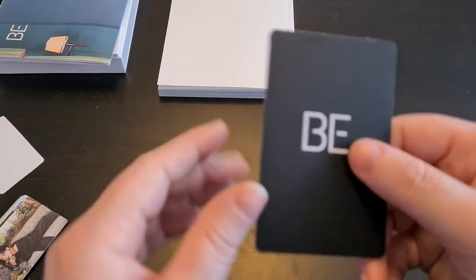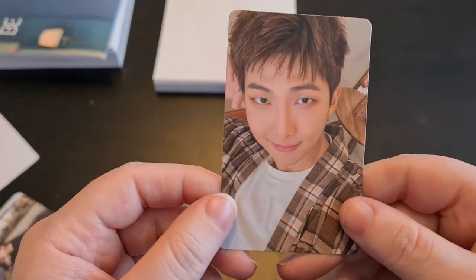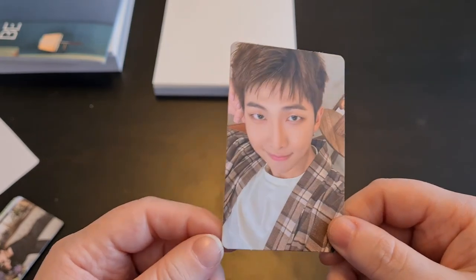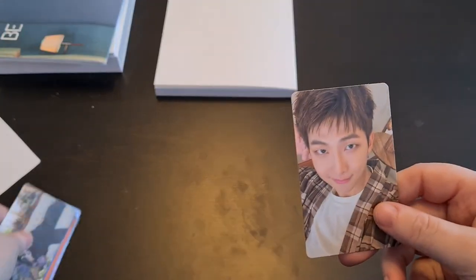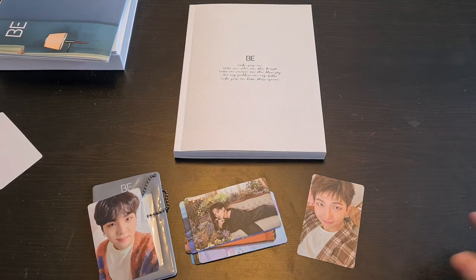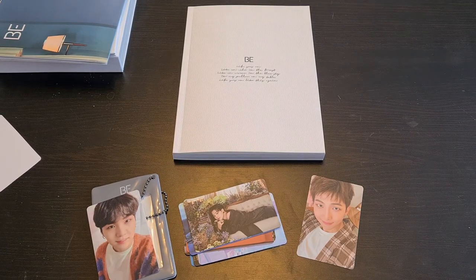I assumed this might be Namjoon because I saw something checkered, so let's see — and yes, it's Namjoon! I might be able to get a case card through a trade — I have a friend who wants to trade something I have from BE on the other version, so I might get paid too, which is amazing. But this is everything for this unboxing. I hope you enjoyed — it's not that long. I'll see you guys in two to three weeks or so, but I have another package on the way so maybe before that I'll unbox it. See you soon, bye!